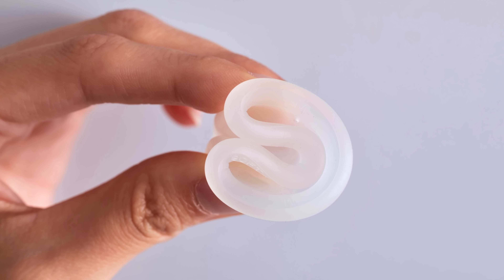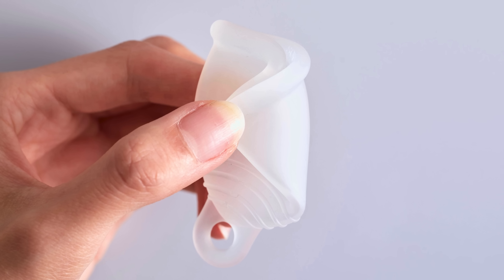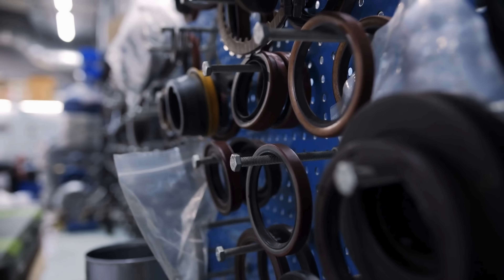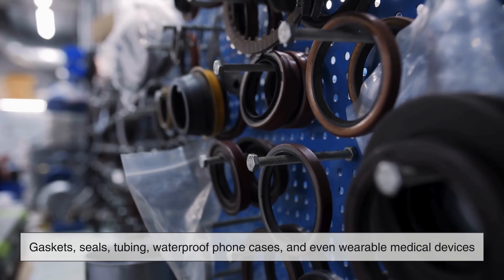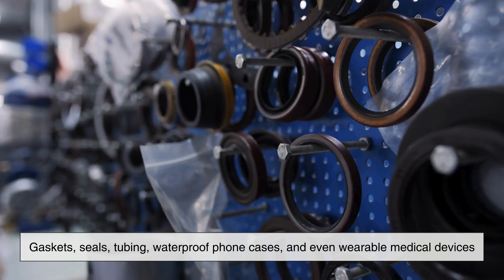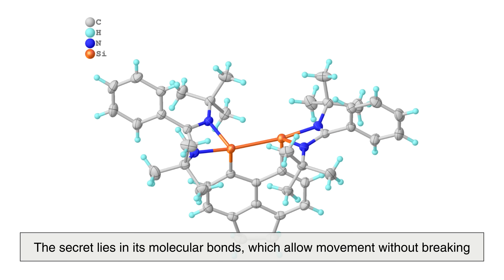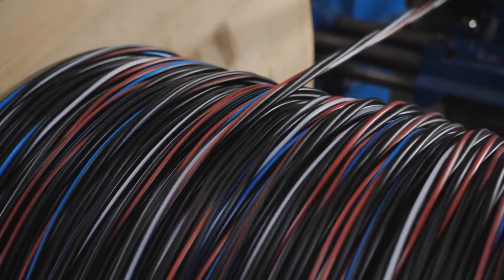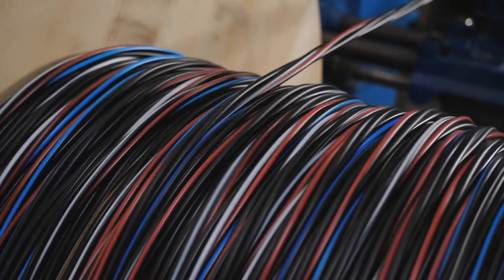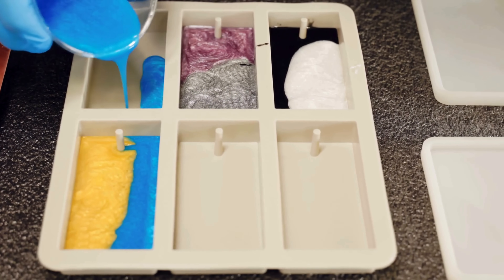Another important feature of silicone is its flexibility. Silicone rubber can bend, twist, stretch, and compress without losing its shape. This makes it ideal for things like gaskets, seals, tubing, waterproof phone cases, and even wearable medical devices. The secret lies in its molecular bonds, which allow movement without breaking. This elasticity combined with its chemical stability enables silicone products to last years, even decades, without hardening or becoming brittle the way many plastics eventually do.